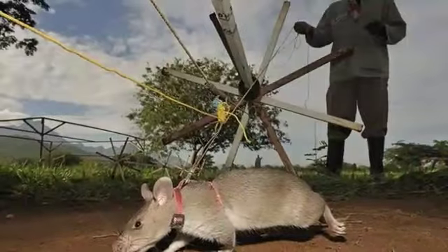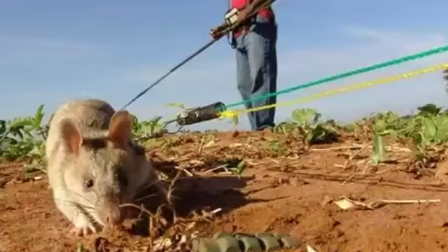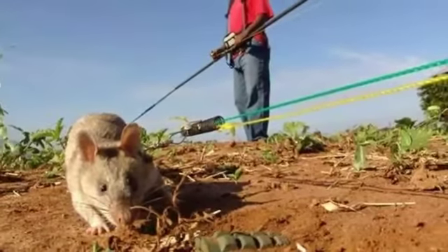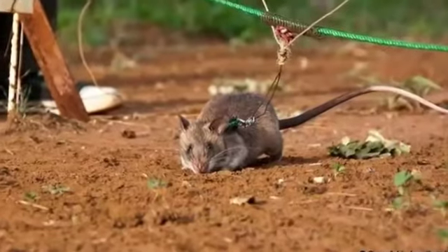Land mine detection is slow going for humans, but these rats can cover more ground, and because they're relatively small, there's no worry that they will set off a land mine. It takes about nine months to train the rats, and like all workers, they get paid for a job well done with food — often bananas.